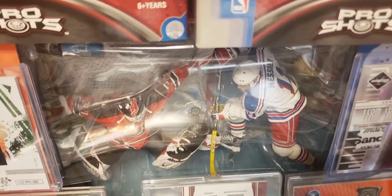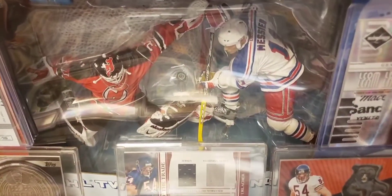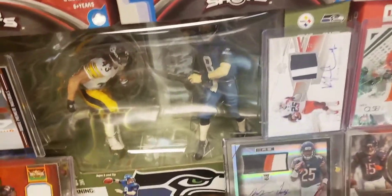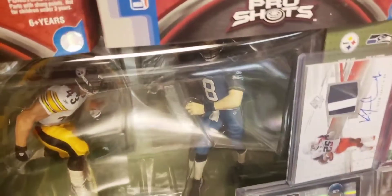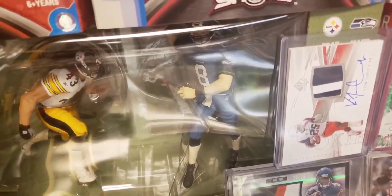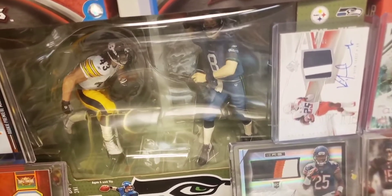Starting down here in the corner with this NHL two-pack: it's Mark Messier and Mark Recchi — two of the greats of the game in exclusive poses and jerseys. Had to get it for my collection. Another two-pack over here is an NFL one: Troy Polamalu and Matt Hasselbeck. That Hasselbeck figure is the only six-inch sports pick Todd did in that white jersey. It's supposed to be from the Super Bowl when the Steelers beat the Seahawks.